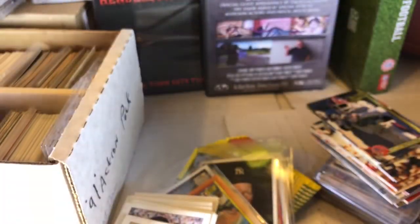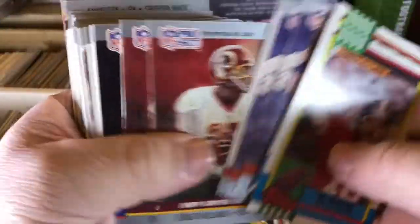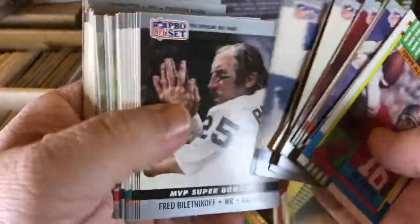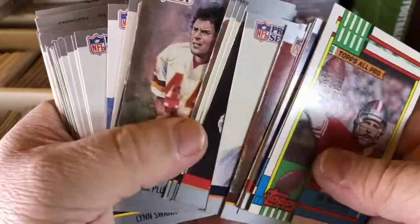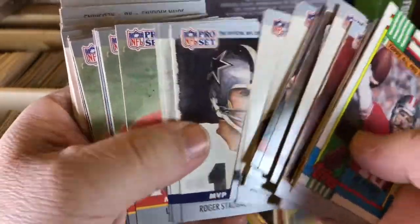I'm just going to get through this stuff — this is just a lot of junk. But it'll be good for TTM fuel. I always like to get these signed, but a lot of these guys don't sign anymore. Back when I first started years ago, most of these guys signed. I used to get a lot of these guys through the mail.